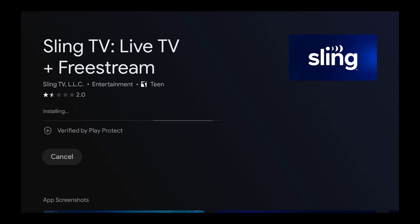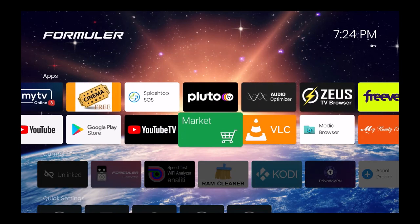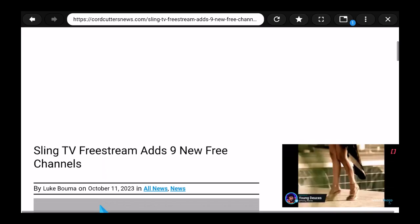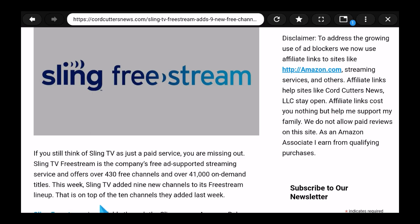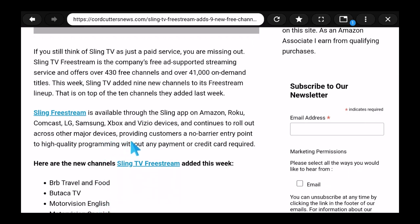While that loads, let's take a look at the article. Here it is — 'Sling TV Free Stream adds nine new free channels.' If you still think of Sling TV as just a paid service, you are missing out. Sling TV Free Stream is the company's free ad-supported streaming service offering over 430 free channels and over 41,000 on-demand titles. This week Sling TV added nine new channels on top of the 10 channels they added last week — so 19 channels in two weeks.